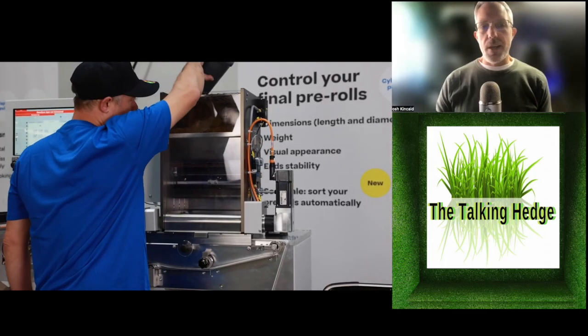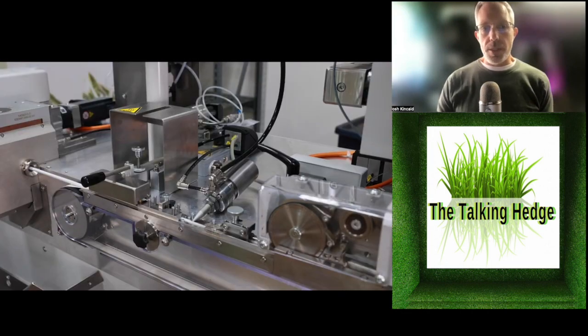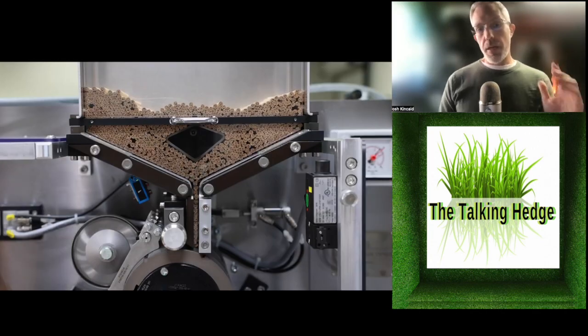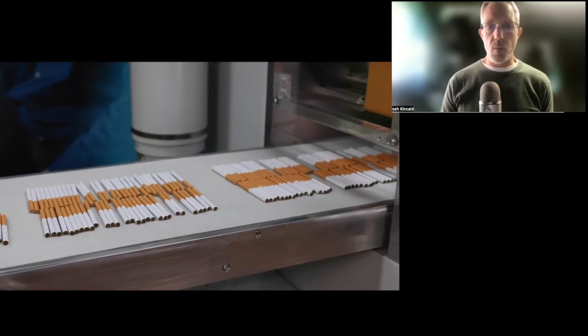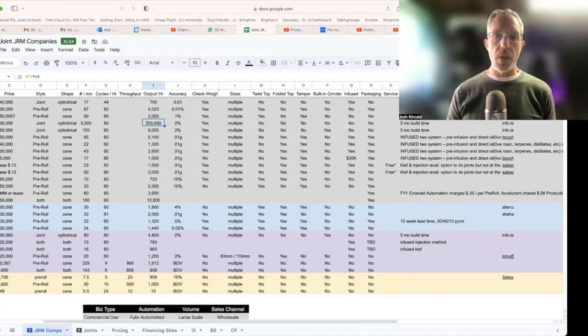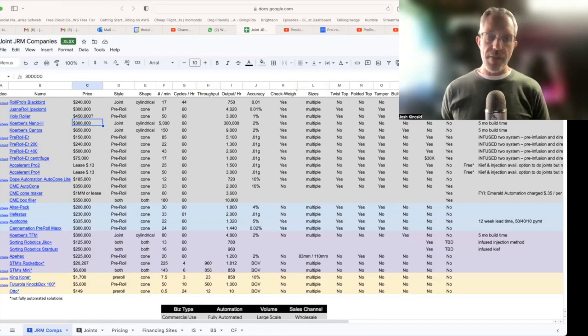The fanciest machine out there award goes to Korber. They've got a Nano H for $300,000 — it's cylindrical, exactly like the machine I was going to build in 2015. If you're willing to deal with somebody who doesn't really understand cannabis, you can roll 5,000 a minute — $300,000 an hour — with a 2% accuracy. It does have a check weight system, but nothing else, and it takes five months to build. A lot of these are built to order, so this is not like fast food.